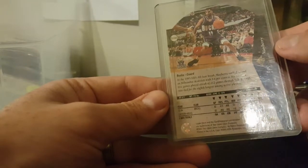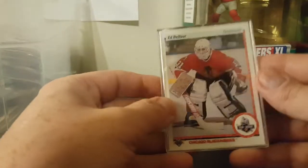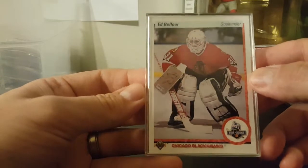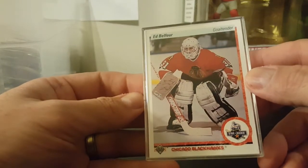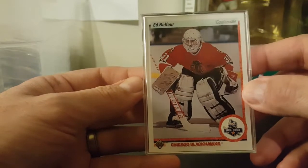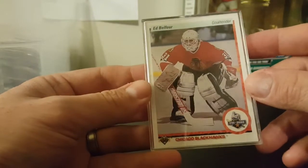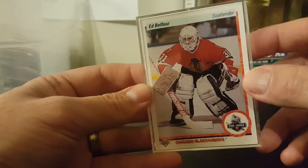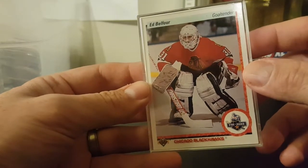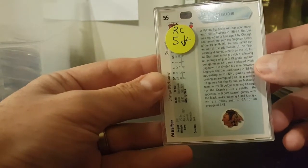I like basketball but mostly college basketball. I'm a Kentucky fan so I stick with college basketball - I'll follow those guys up into the NBA, but some of the other guys I don't really know a whole lot about except for the big names like Curry and LeBron. Everybody knows those guys. We got here Ed Belfour, Chicago Blackhawks star rookie, some kind of special case rookie card that had a five dollar tag on it.